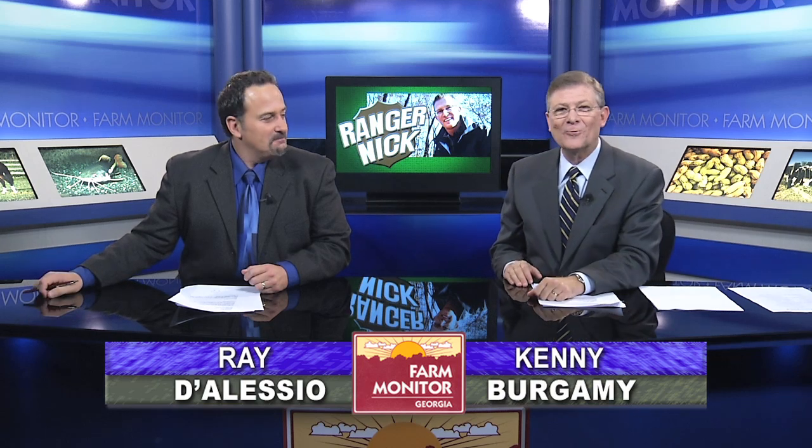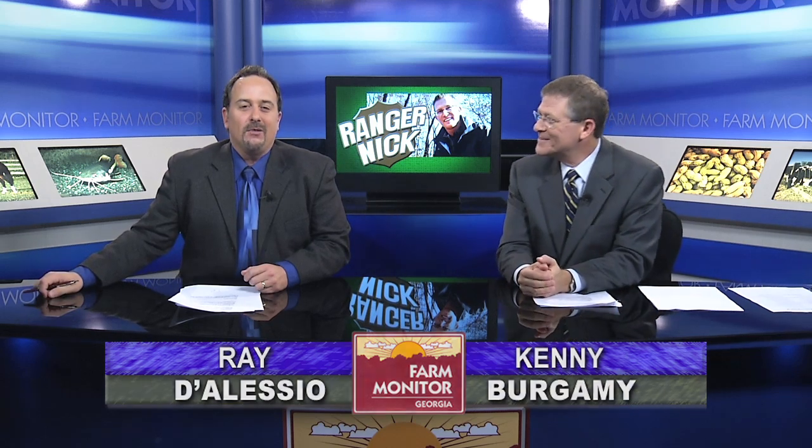Welcome back, and welcome back to Ranger Nick. After a month hiatus, UGA AG Professor Dr. Nick Ferman is back. This time he is giving us a lesson on how a simple walk along a creek can quickly turn into a treasure hunt of sorts.